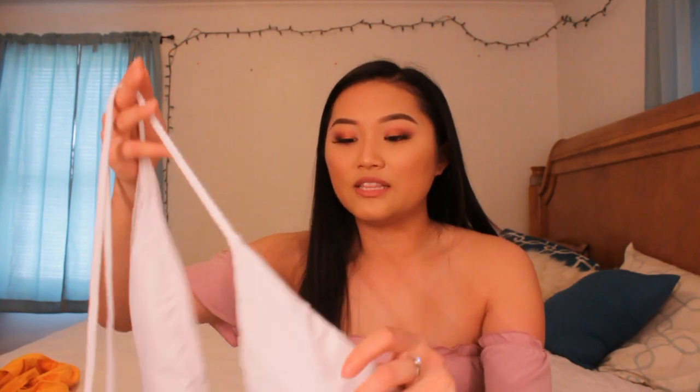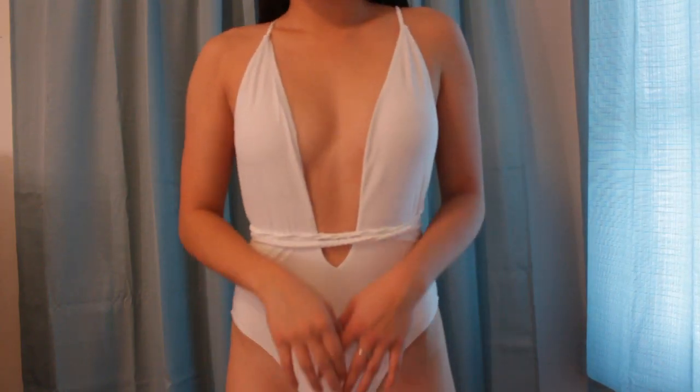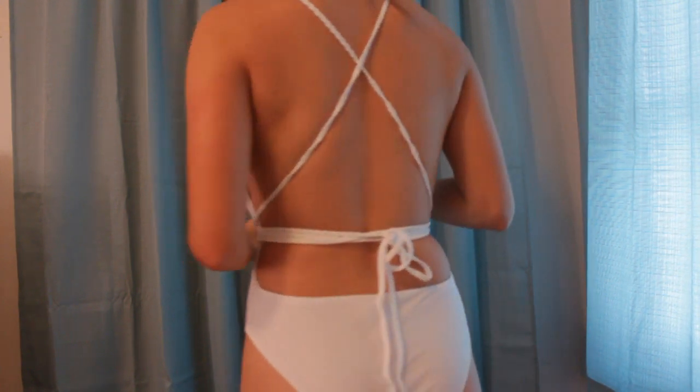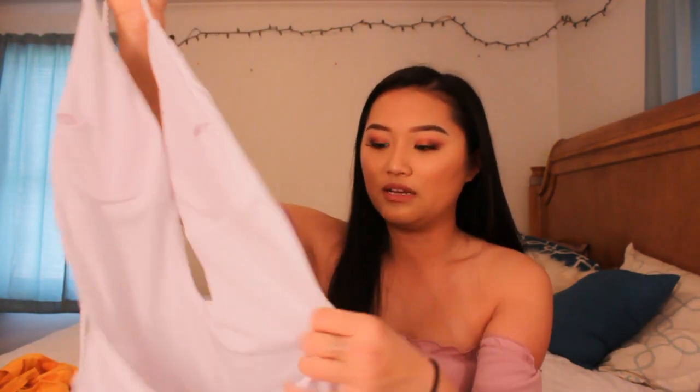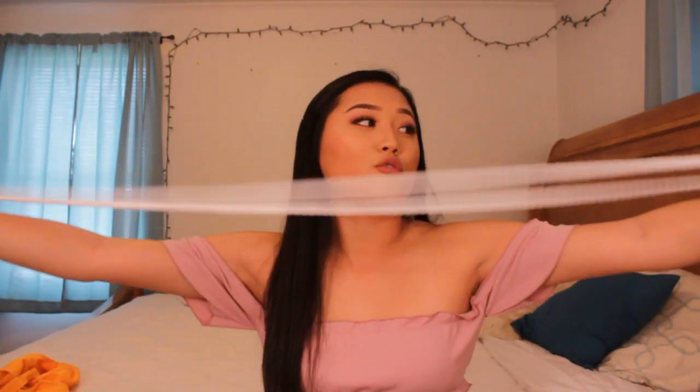The second one-piece is white — I had to have either a black or white one-piece, and I went with white because I feel like white is a little more flattering for summertime. This also has padding and a really deep plunging neckline, the back is also open, and the bottoms are not cheeky. It also comes with a really long rope attached to the neck. Not see-through at all. I got this in a size medium too.